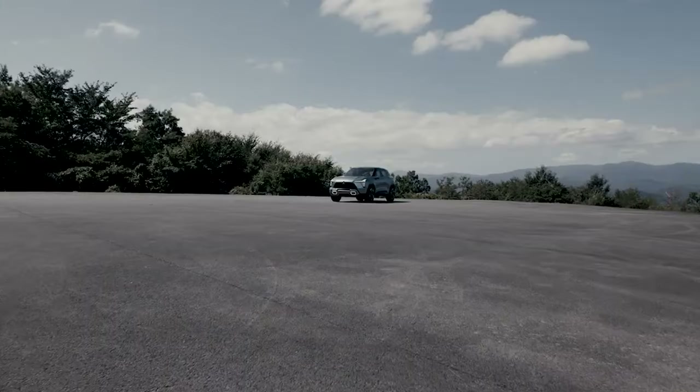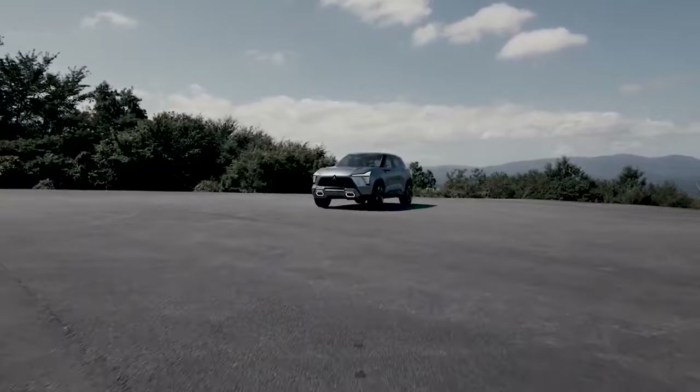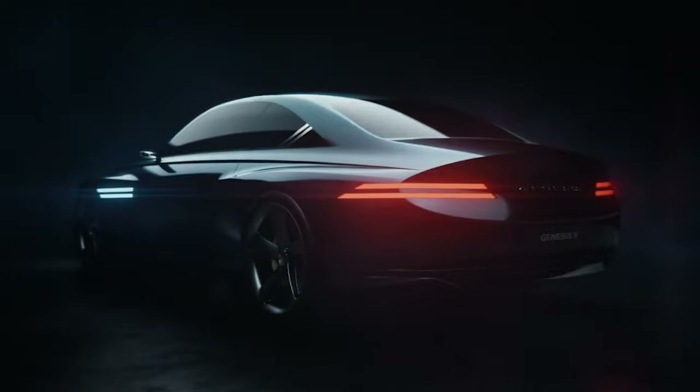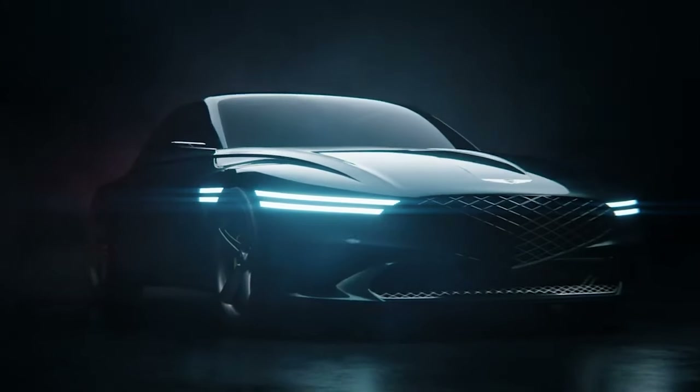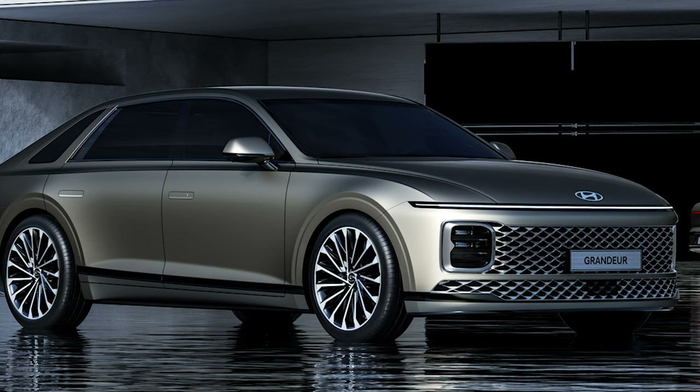Though it's still in the concept stage, the automaker plans for the SUV to become a core model for the brand on the global stage alongside vehicles like its popular Xpander MPV. When is a fancy Hyundai not a Genesis? Right, when it's the Grandeur — a sedan inspired by a spaceship.